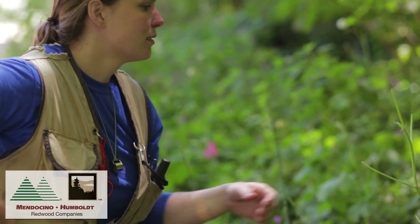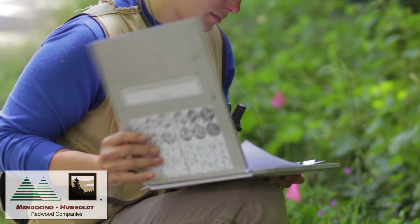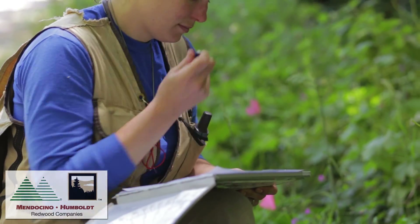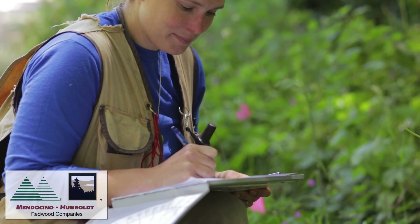When we survey for rare plants, we follow a protocol that requires the surveyor to keep an inventory of all the plants observed on the survey. That allows for some assurance that any rare plant — even if it wasn't expected or specifically being looked for — is going to be detected.